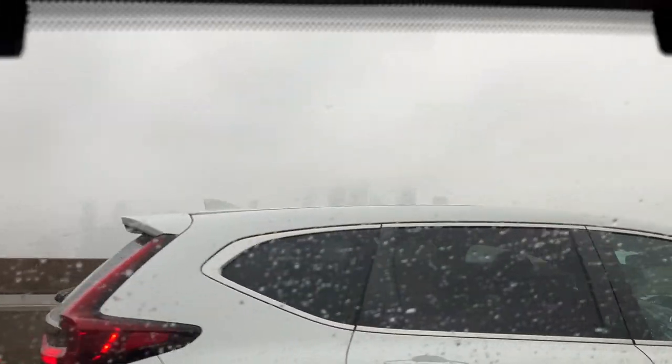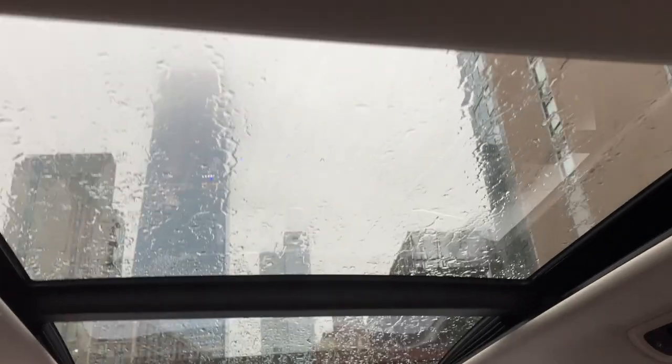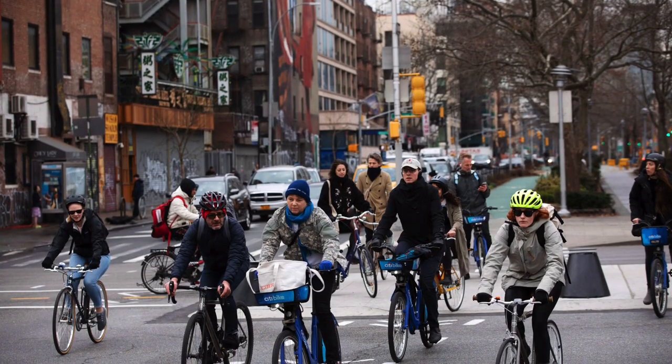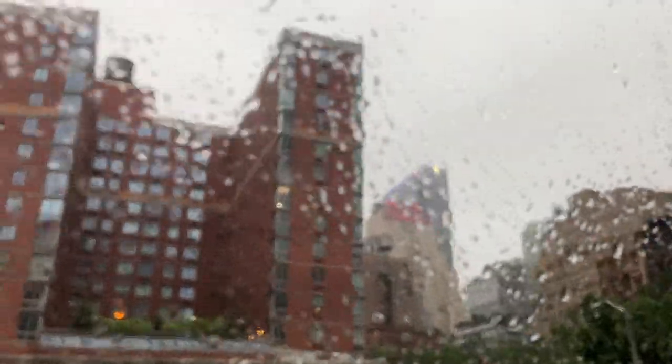We didn't even see a skyline until right here, and you could still barely see it. To get into New York, we had to go through this huge tunnel — we didn't take any of the bridges, I think, because they were so busy. There was a lot of traffic in the tunnel. And then we arrived in New York, and I was immediately shocked by how there's literally no traffic laws. At stoplights, bikers will ride in between the cars and they look like they're going to crash into you, but they don't.